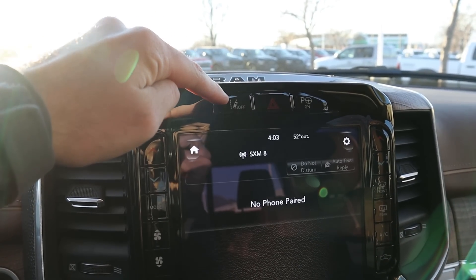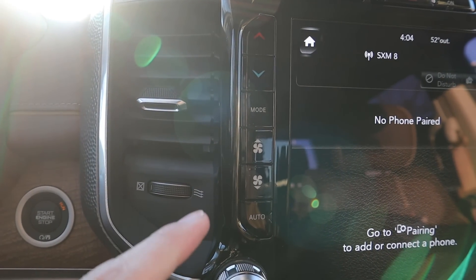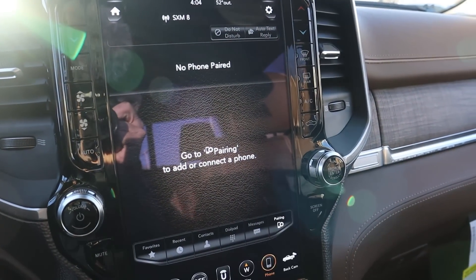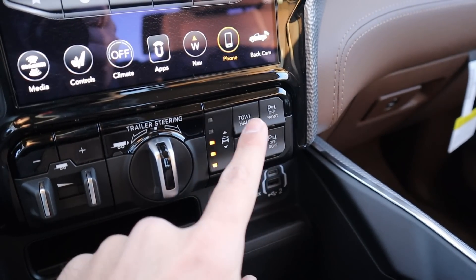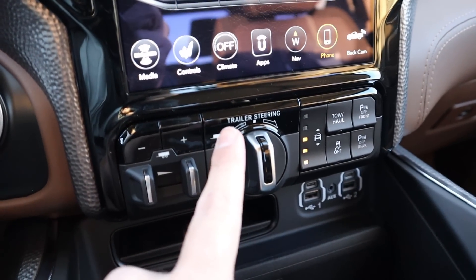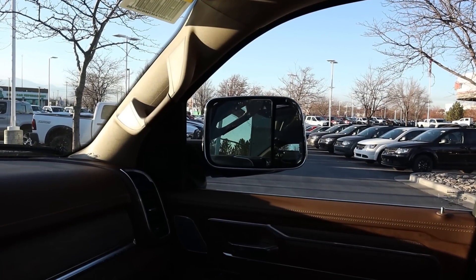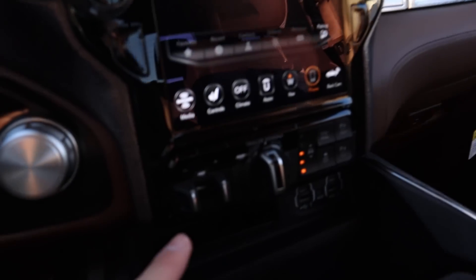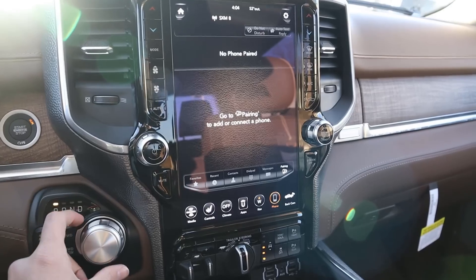The 12-inch display has lane departure assistance control and parallel/perpendicular parking assistance at the top. On either side you have dual-zone climate controls, and analog radio controls below. At the bottom there are parking sensor toggles, tow-haul mode, stability control, air suspension raise/lower controls, trailer steering, trailer mirror power fold controls, and the trailer brake controller.